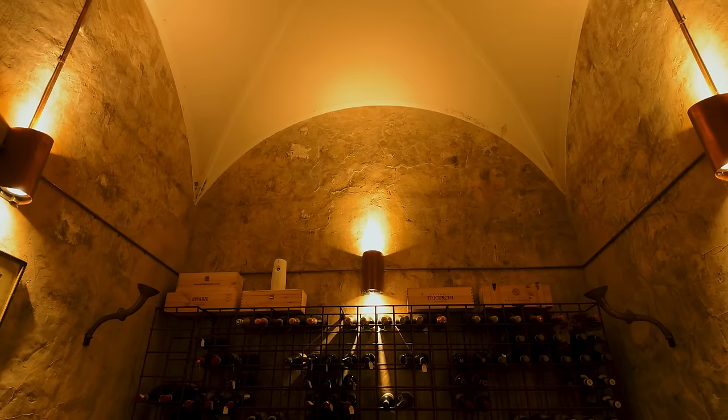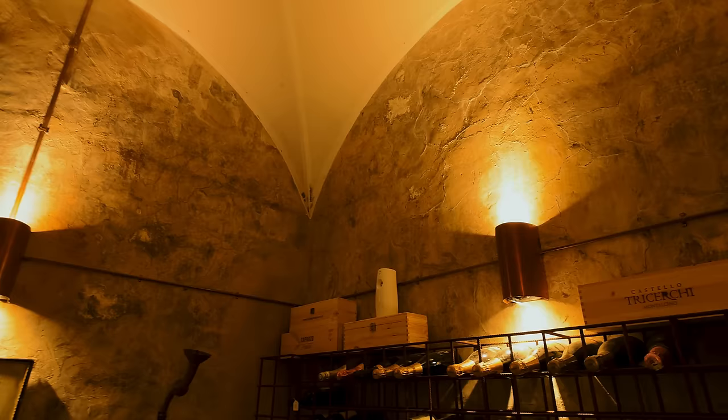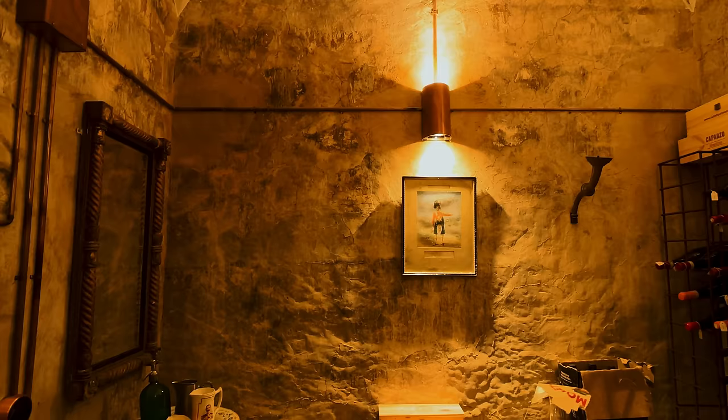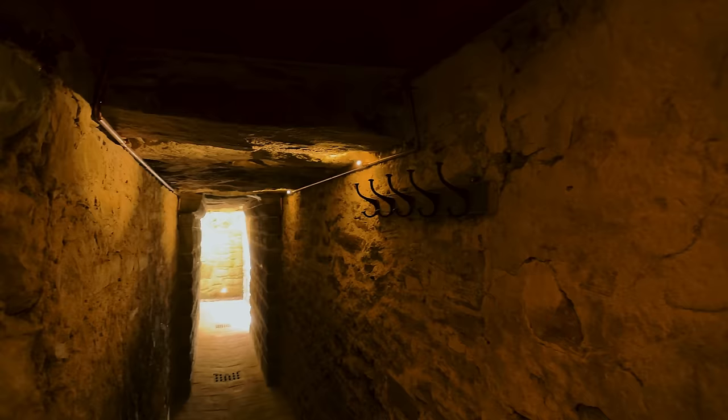This probably dates back to the 15th century. If I had the money, I would buy the house just for this — it is phenomenal. Nobody really knows the history. What a wonderful space, honestly. It's absolutely incredible.